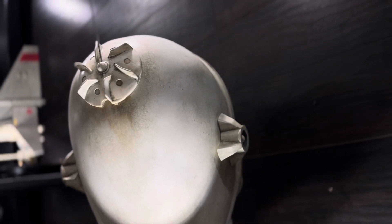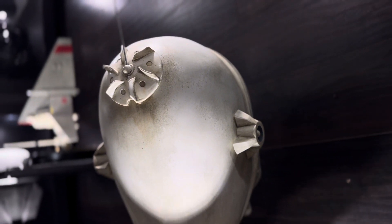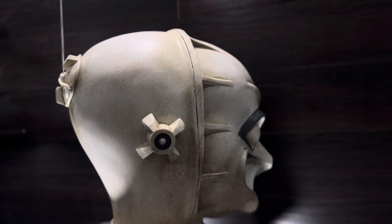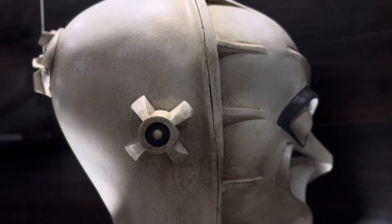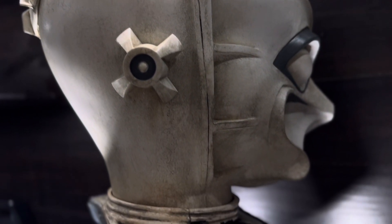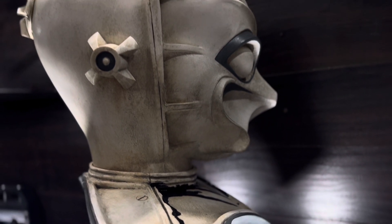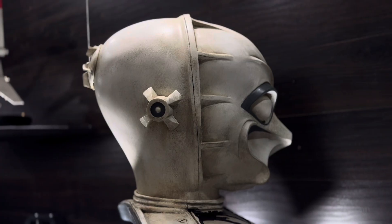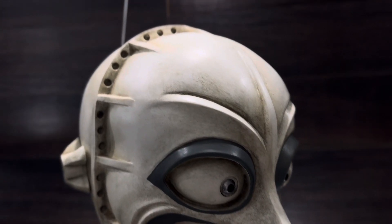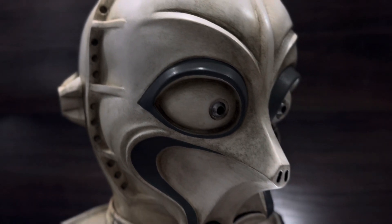Look at the attention to detail that Regal Robot puts in here. This is one of those hard props to really appreciate because of the color — it's only under certain lighting that you can really appreciate all the washes and the colors that they put into this. Because from a glance in normal lighting, it just looks white. But the attention to detail and the weathering on this thing is just mind-blowing.